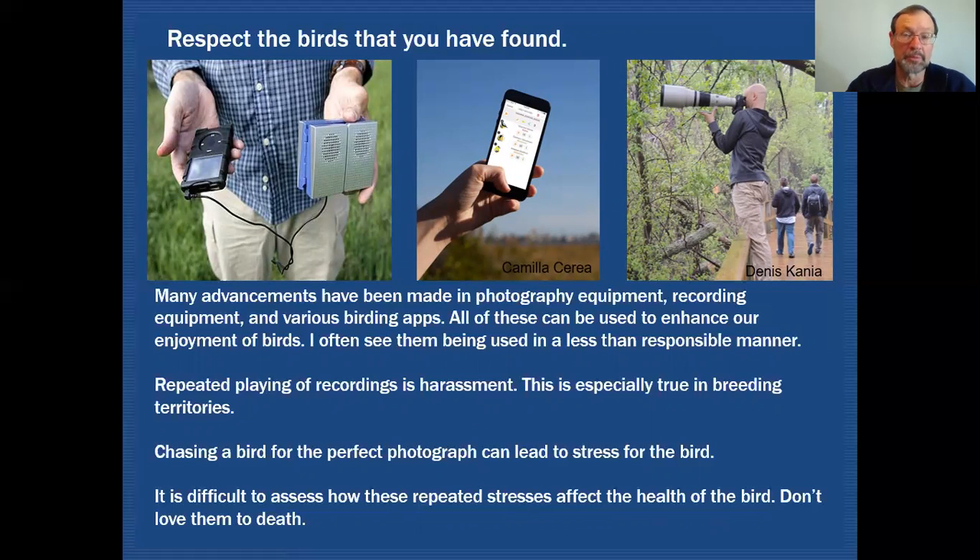I had a field trip out one time with one of my arboretum classes and we were at Elsen's Hill, hearing a blue-winged warbler. I was bringing my class up the trail hoping to get a good look at it. As we turned the corner and came into view, there was a photographer standing in the middle of the field just blasting the sound of a blue-winged warbler. Well, that's not the way to bird.